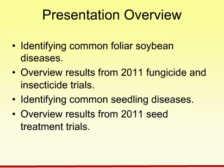In this presentation, we're going to be looking through the different foliar soybean diseases and how to identify them. We're going to take a look at an overview of results from our 2011 studies that looked at fungicides in combination with insecticides in trials at our locations for soybean management field days. Then we're going to overview the common seedling diseases that we see in Nebraska, and finally overview the results of the 2011 seed treatment trials conducted as part of the field day series.